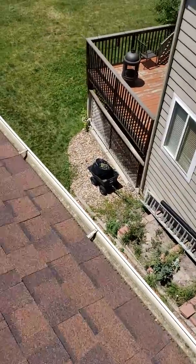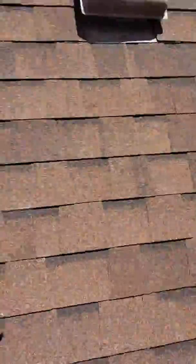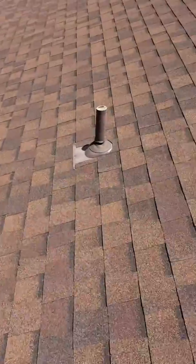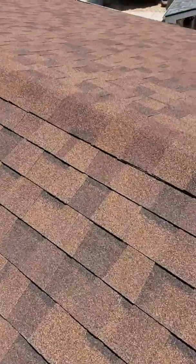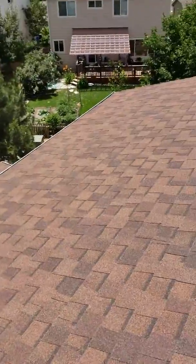Everything on this roof looks good. You've got everything caulked and sealed around your pipe jacks, which is a good thing. All of your pipe jacks look sealed. I do not see any potential leaks on your roof — you are good and safe to not make a claim on this roof.